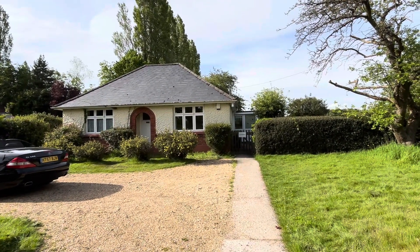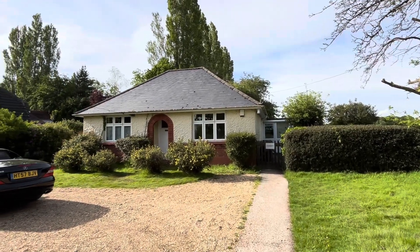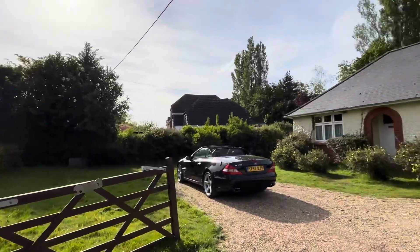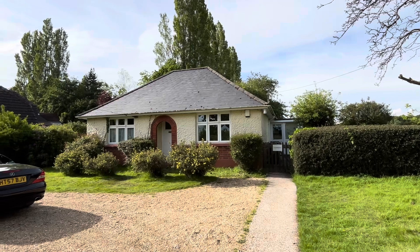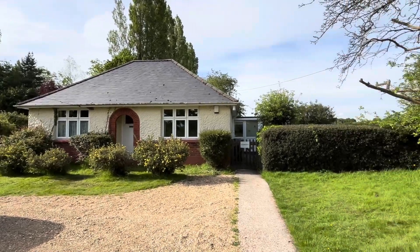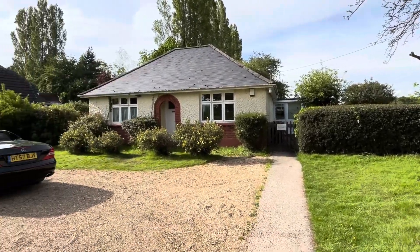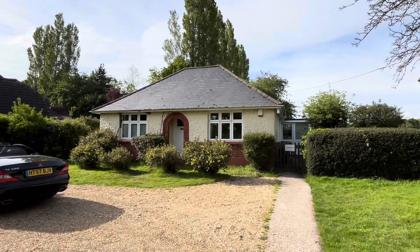Hello and welcome back to Dorset Property TV, where today you find us in glorious Wimborne in Dorset on the south coast of England, BH21. We have this rarely available original condition 1930s detached bungalow with fantastic potential to extend the already well-planned and proportioned accommodation. The property has been in the same family since the 1950s and is pretty much untouched, occupying beautiful gardens as you can see. So plenty of potential — let's go and take a look inside.